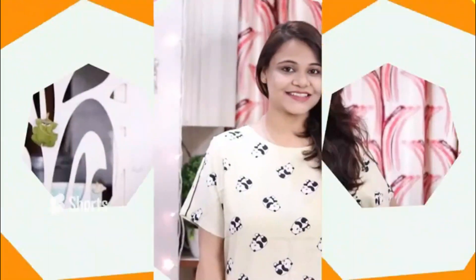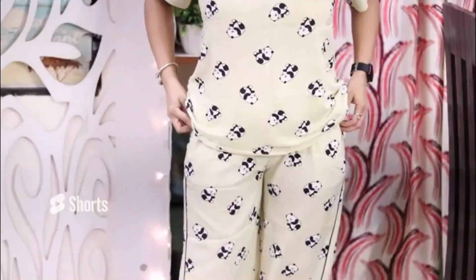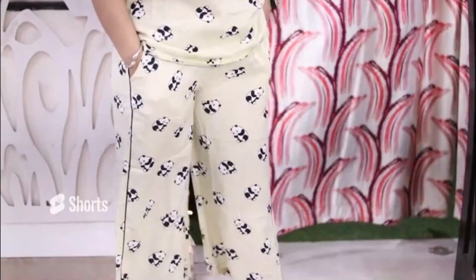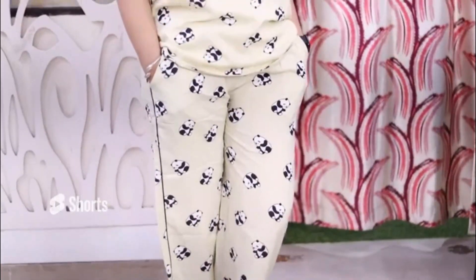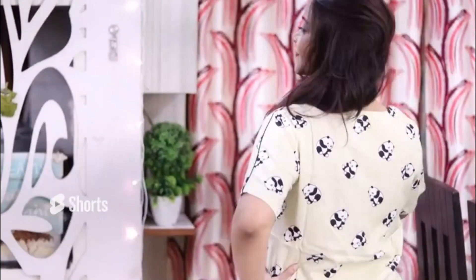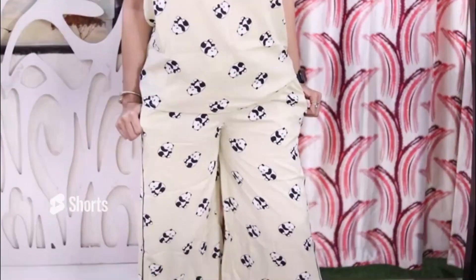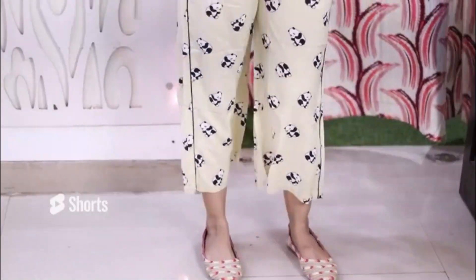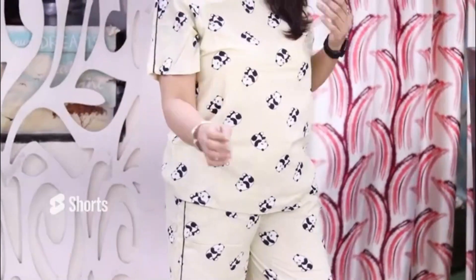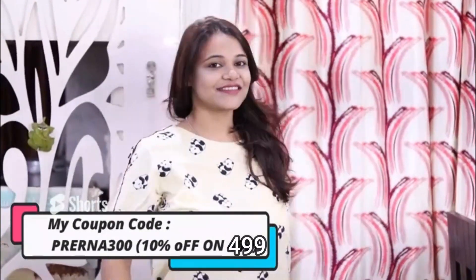Then next we will go to the other nightwear. This is my favorite and also a favorite with my family members because it has cute pandas on it. This is a cotton material — if you want cotton material, you can buy it. The palazzo style is very nice and the top is super comfortable again. You can wear it everywhere, even with your denim. I have all links in the description box — you will get the product code and also the coupon code.